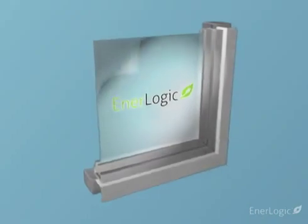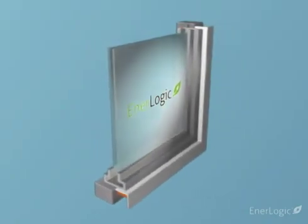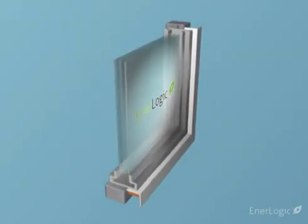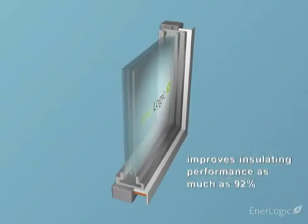EnerLogic window film essentially transforms single pane windows into dual pane, and gives double pane windows triple pane performance. EnerLogic film improves glass insulating performance — commonly known as R-value — by as much as 92%.